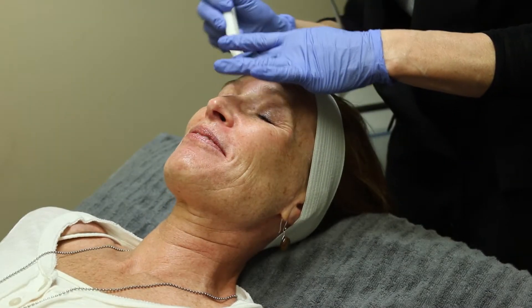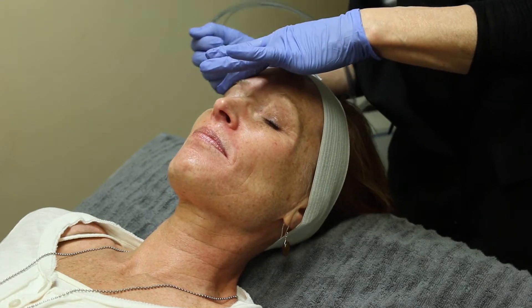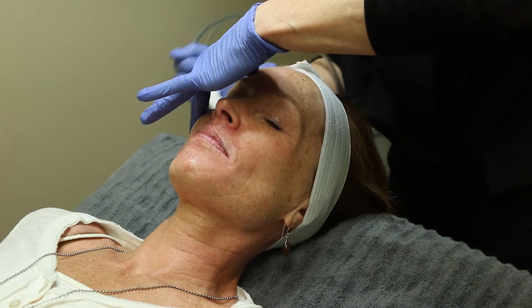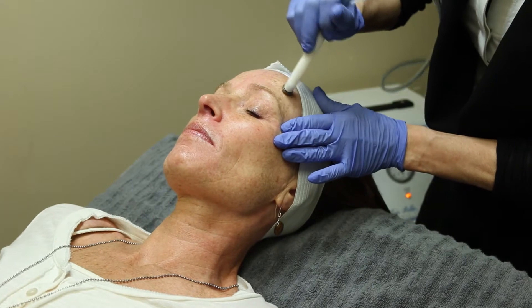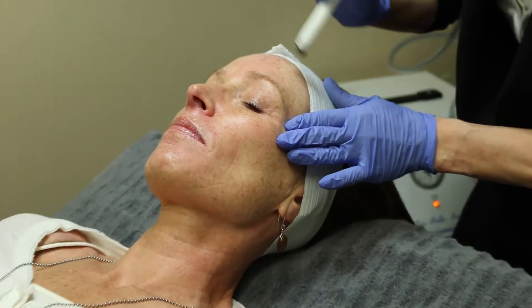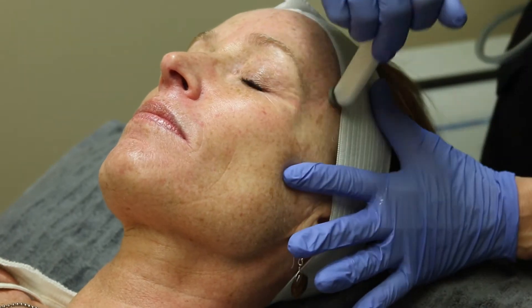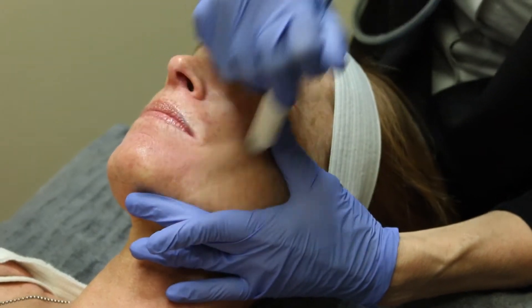What I'm doing right now is suctioning the skin with crystals. It's exfoliating, resurfacing, so it helps stimulate cell renewal. It's pulling off the dead skin cells — exactly, it's pulling off the dead skin.